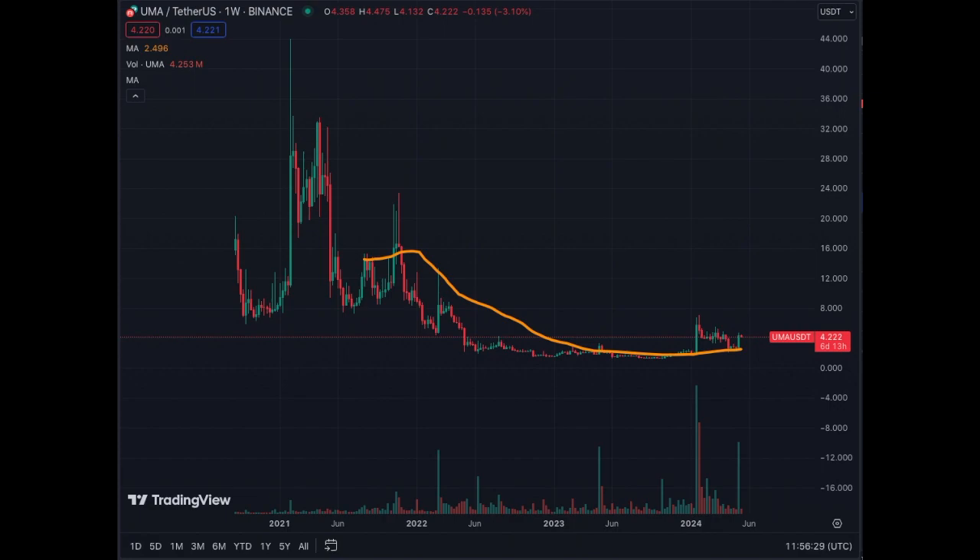Let's do an update on UMA, as requested by one of the subscribers. This coin has been following the MA50 on the weekly and has been bouncing, but somehow has traded sideways for a few weeks already. The coin is up 52% in the last week due to the biggest green candle you see there and the huge volume that we have recently. Let's focus on the daily to see exactly what's going on.